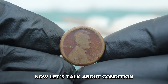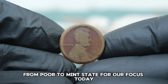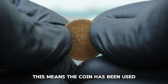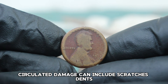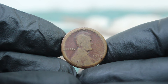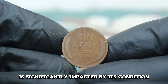The value of a coin is heavily influenced by its condition, which is often graded on a scale from poor to mint state. We're dealing with a 1917 Lincoln penny in a circulated damaged condition, meaning the coin has been used and shows signs of wear and tear. Circulated damage can include scratches, dents, discoloration, or other imperfections that affect the coin's overall appearance. Despite these issues, the coin's historical value remains, but its market value is significantly impacted by its condition.